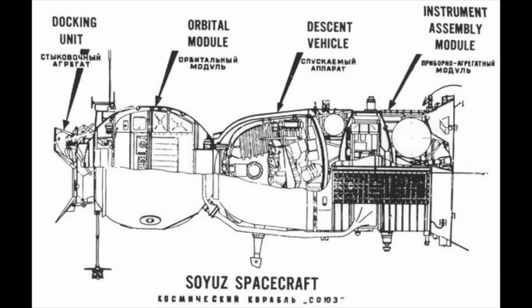The Soyuz has three modules. It has the core re-entry module that people fly in. It has an orbit module which is kind of the place where they chill out for a while while in space. And then it has the service module that provides all the propulsion, power, and everything else. Only the re-entry module comes back, so a hole in the orbit module isn't going to compromise the re-entry module.